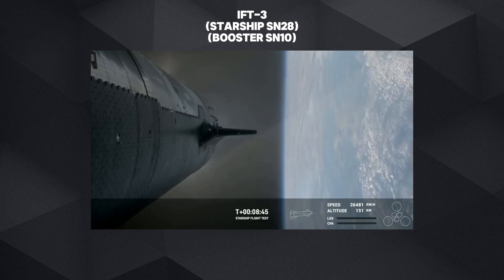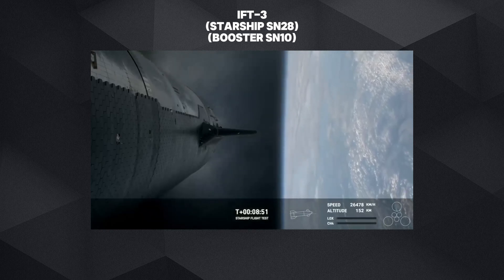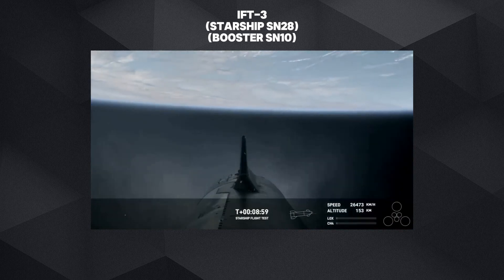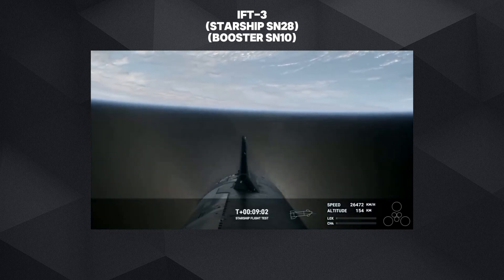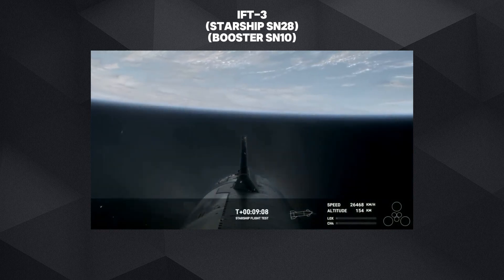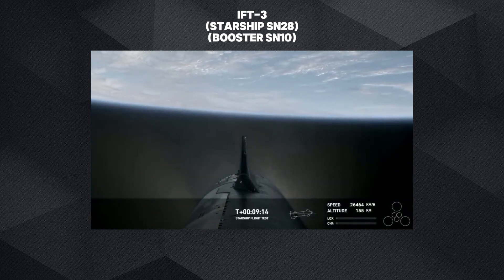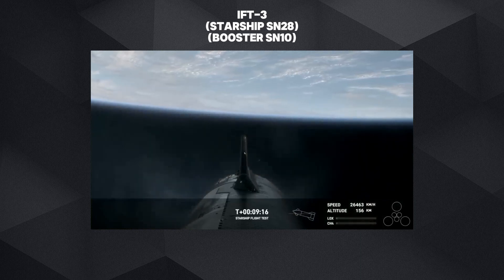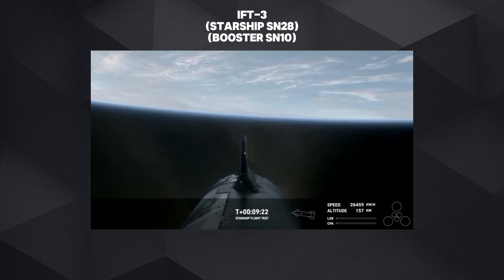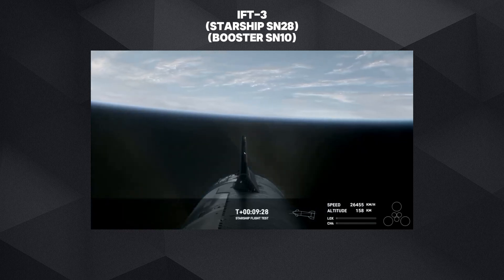Starship's six Raptor engines have successfully shut down. We heard a callout for nominal orbital insertion — which is incredible. Congratulations to the entire SpaceX team. What a day! This flight has only just started, but we've got a Starship not just in space, but on its coast phase into space.